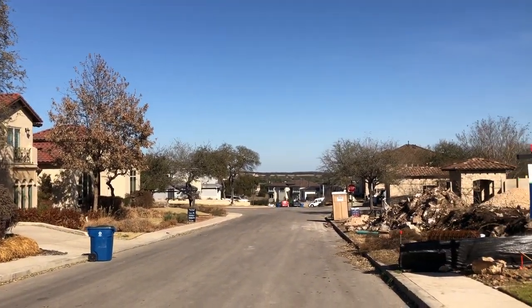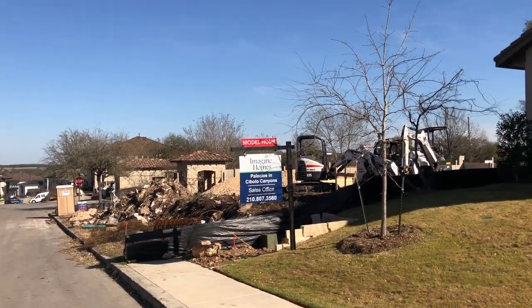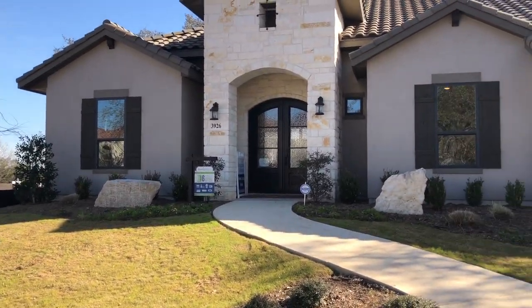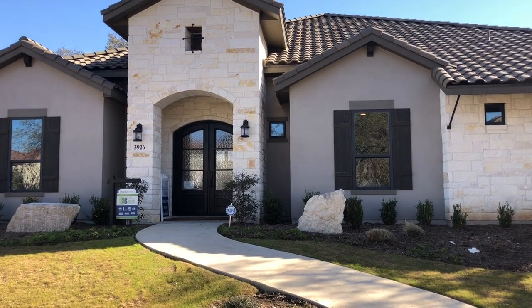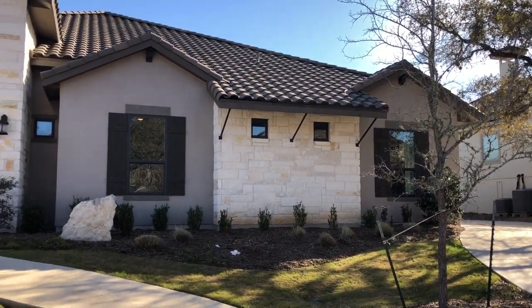You're looking about an hour and maybe 20 to 30 minutes to get up to Austin, to the south part of Austin. So it's not that far. The schools here are really great — they are Northeast ISD in this section of Cibolo Canyons. Alright, let's go check out the inside of this absolutely gorgeous home.